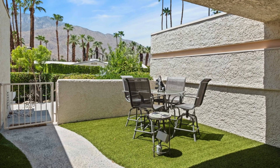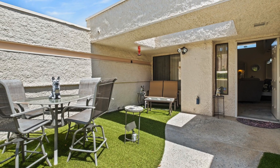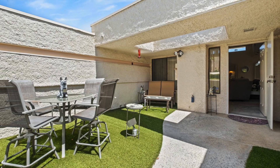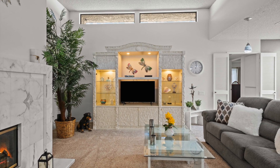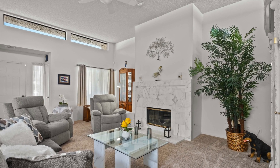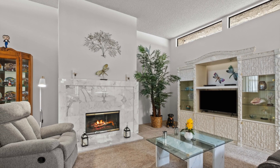Hold on to your sun hats because the San Jacinto mountains are about to become your new backdrop for fabulous courtyard patio views. With skylights that let the sun shine in like it's auditioning for a role in a rom-com, every corner of this place is a slice of paradise.